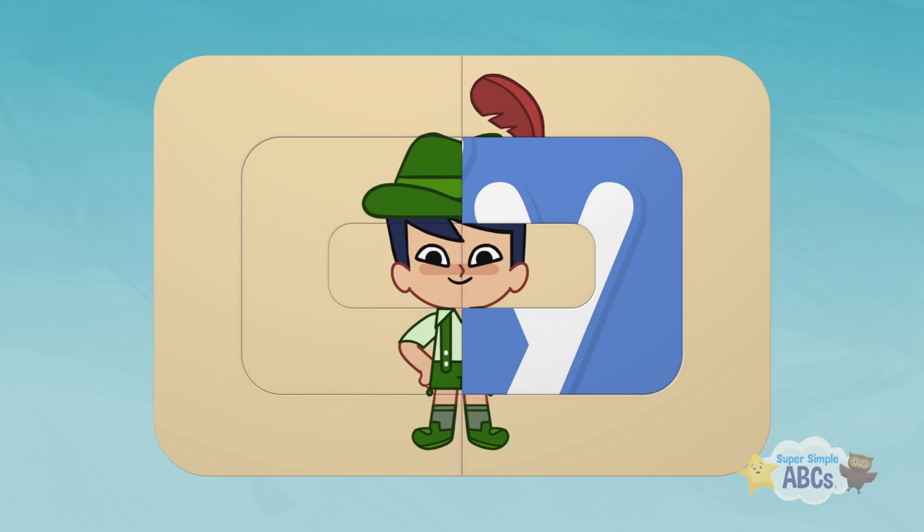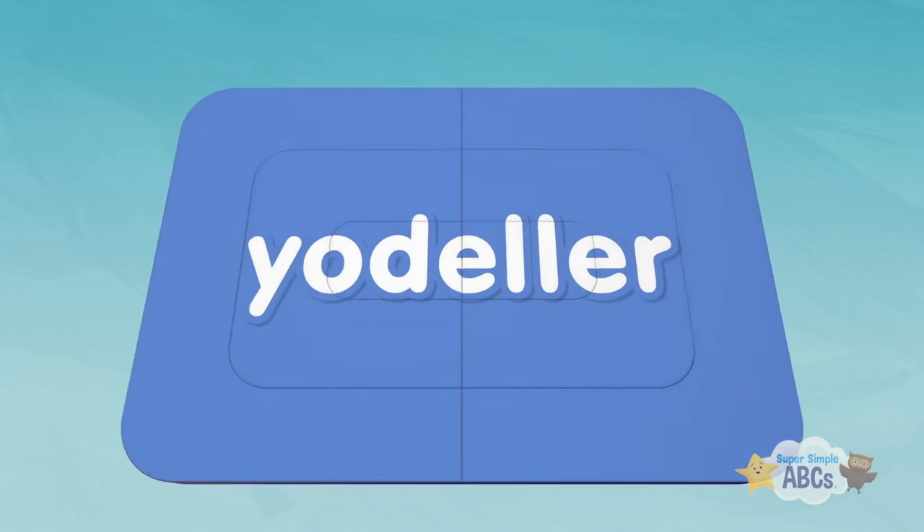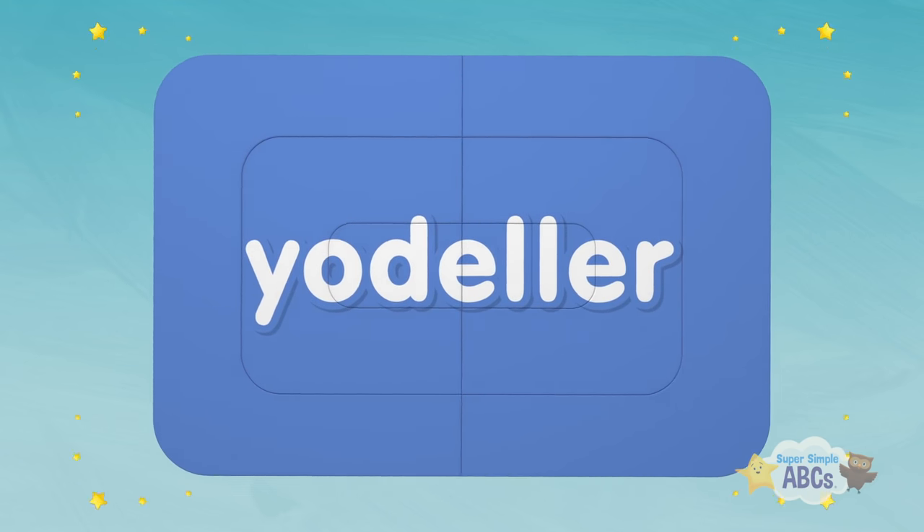This is a tricky one. Yodeler! Yodeler starts with the letter Y.